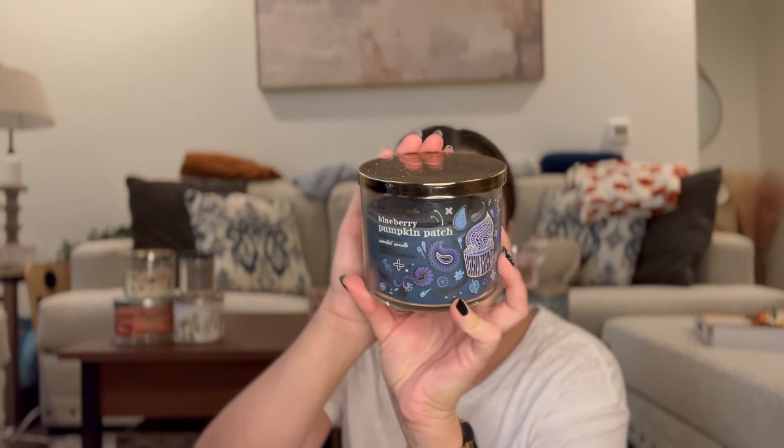Let's get into the other candles that I've just been burning and didn't put in the project. We have Blueberry Pumpkin Patch, which I just got earlier in September. The notes are Farm Fresh Blueberries, Ripe Pumpkin, and Autumn Spice. It's a very spicy blueberry — super spicy and I was not expecting that. I put it in the bedroom for about a solid week and then I was like, this is a very odd scent for the bedroom. I like something fresh in the bedroom, so I'm going to take it out. I'm still going to try to get through it since I already started burning it.